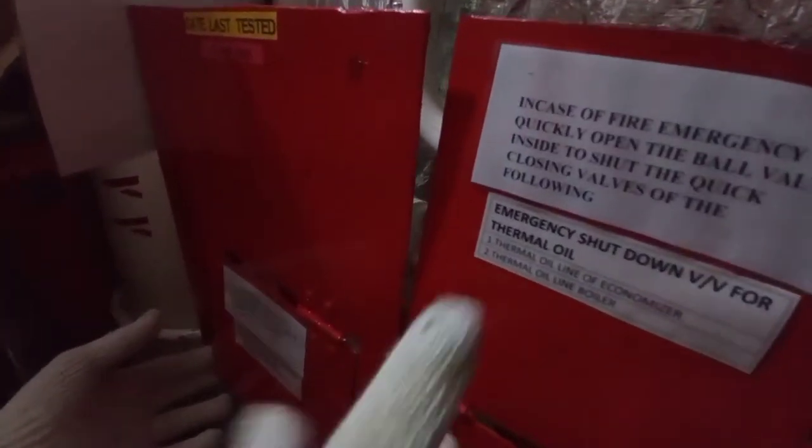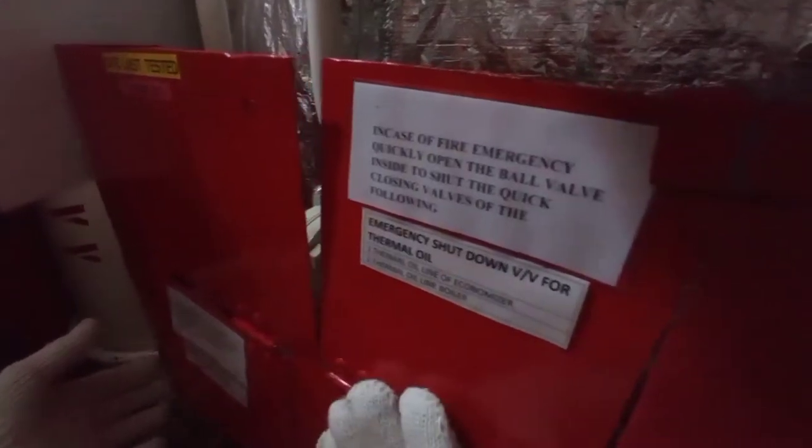Our quick closing valve. This is the remote control panel for just in case there's a fire in the engine room. This is for the emergency shutdown valve for thermal oil. If you close this one, the thermal oil will be automatically shut down.